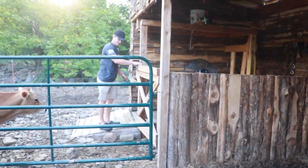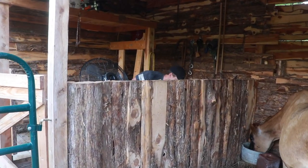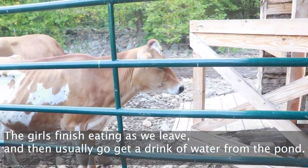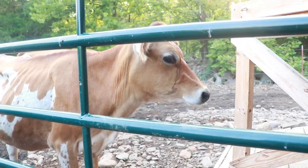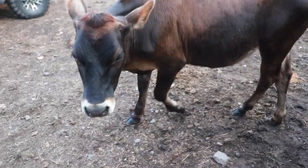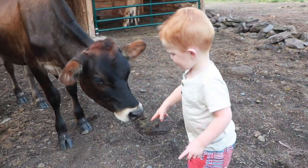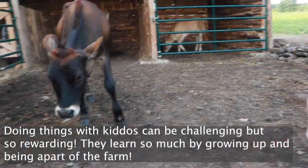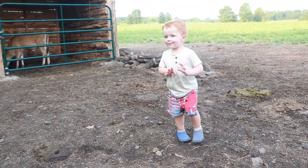You'll notice these two smaller girls here, Hazel and Olive — they're actually waiting because they see me going back into the feed pen. That big girl over there is more of a pig than she is a cow and she just kind of pushes them out of the way whenever she's ready to eat.